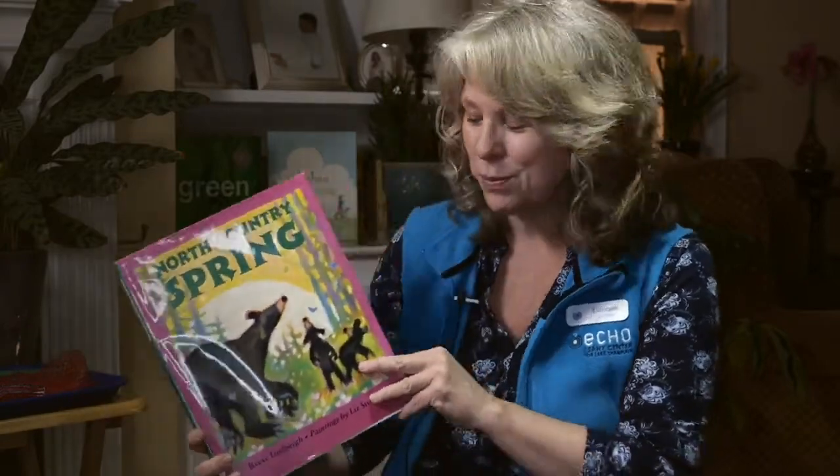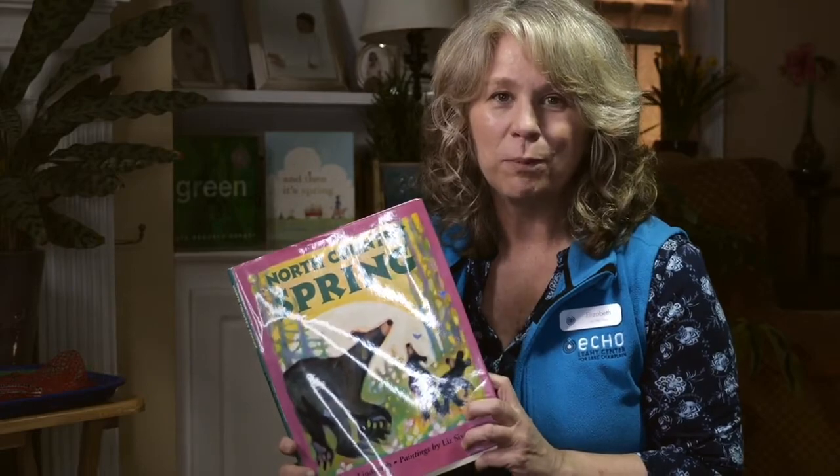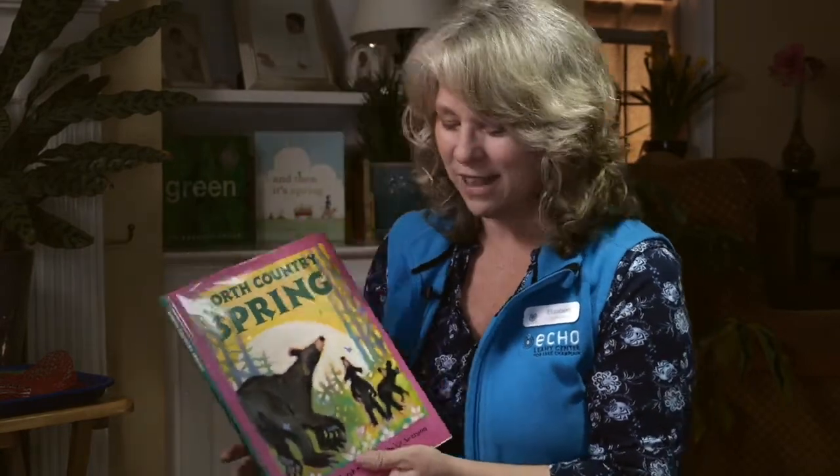Wow, spring is bringing so many new things. Flowers and baby bear cubs and one of my favorites — frogs and peepers. What do you think peepers say? Peepers are little tiny frogs that come out in the springtime. Peepers say peep, peep, peep, peep. I can't wait to hear that. That is definitely a sign of spring. We have to be patient, though — it's not quite here in Vermont yet.